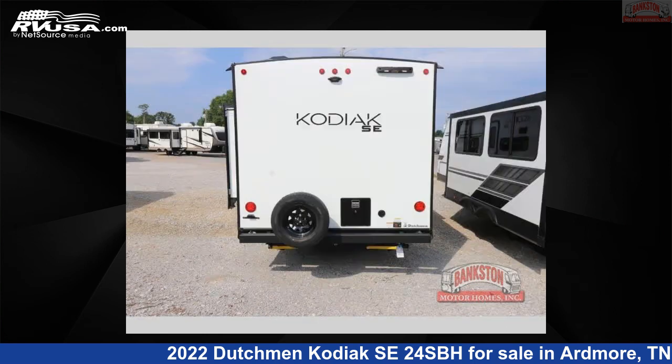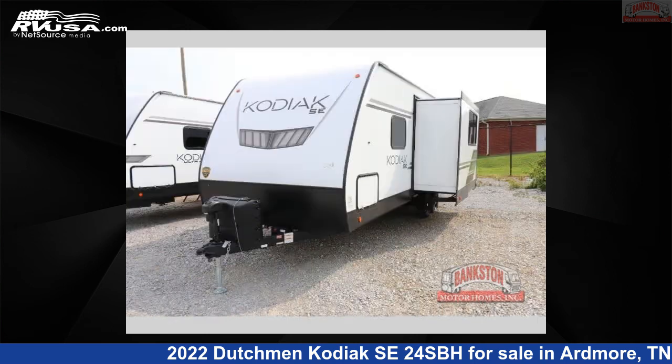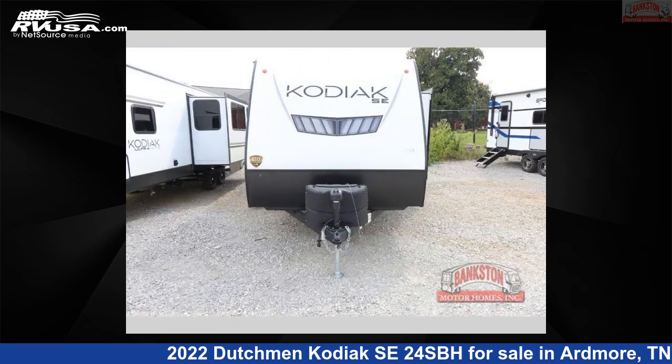This new Dutchman is 28 feet 0 inches in length and features one slide-out, a carbon interior, sleeps 8, and 27 gallons fresh water capacity. The floor plan layout of this travel trailer features a bunkhouse, front bedroom, and U-shaped dinette.